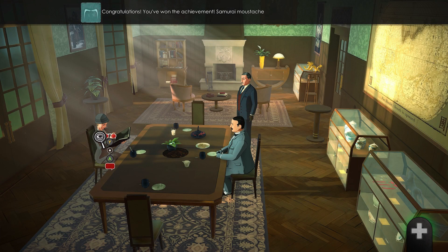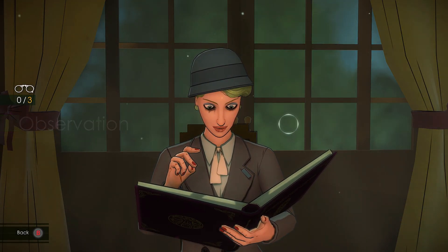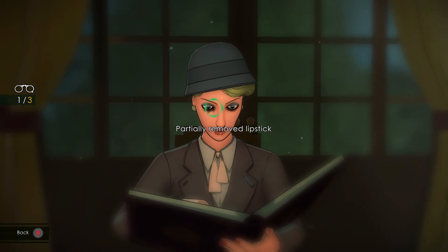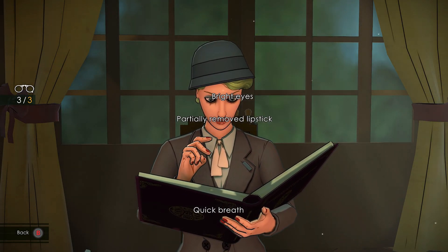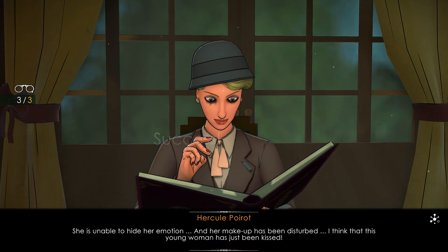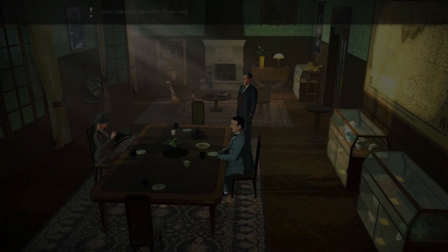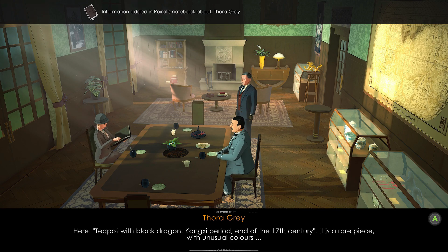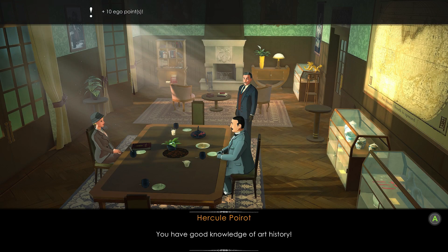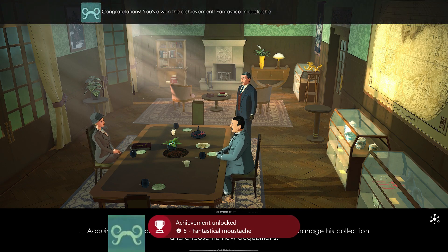Observe Miss Grey again and zoom in on her eyes, lips and her chest area. She appears to be very flustered — she's unable to hide her emotion and her makeup has been disturbed. I think that this young woman has just been kissed. The teapot with black dragon is from the Gangshi period, end of the 17th century — it is a rare piece with unusual colours. She acquired this knowledge of art history while working with Sir Carmichael, helping him manage his collection and choose new acquisitions.